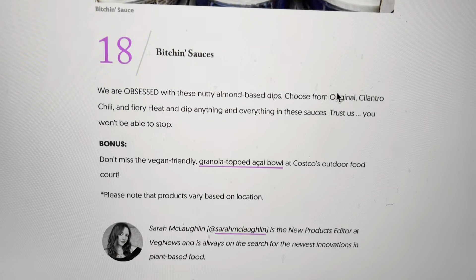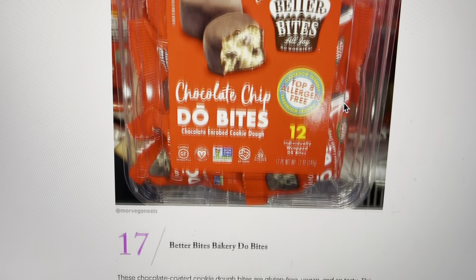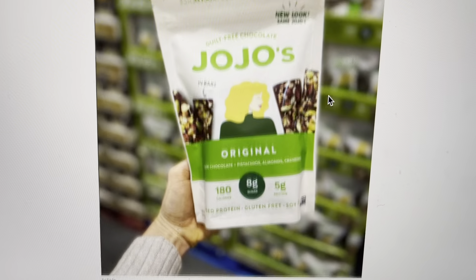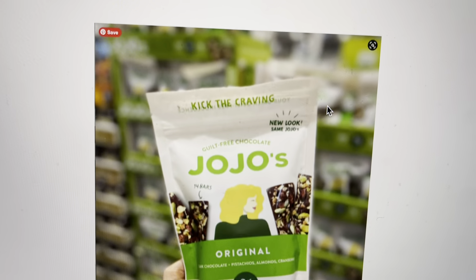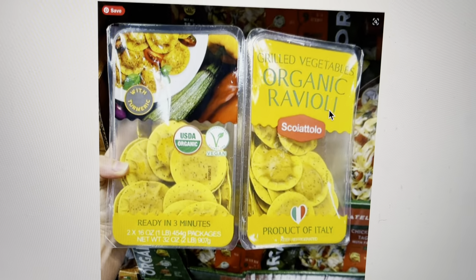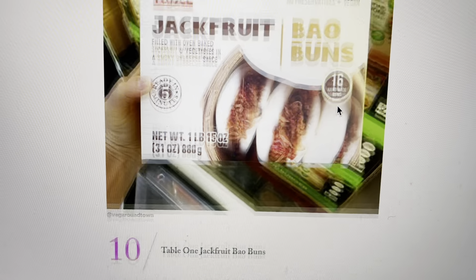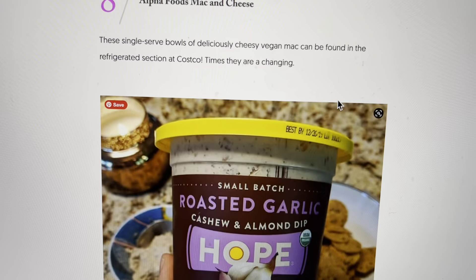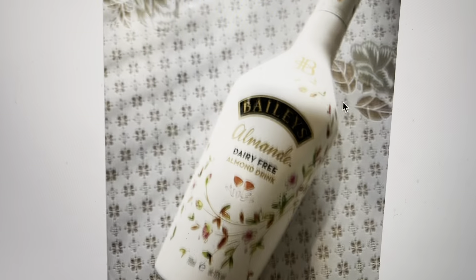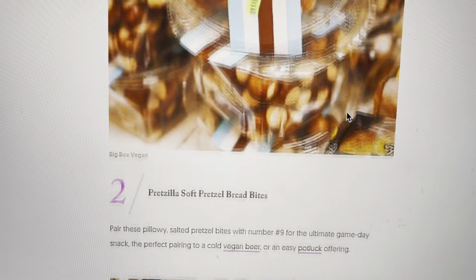All right, number 18 — and that is the last one: Bitchin' Saucers. So you guys let me know: which ones of these have you tried? Which ones would you like to try? If any of them aren't that good, let us know — be honest, it saves people time. Of course, everyone has different taste buds, so you could always try it anyway. But if there's a specific one you think is really, really good, let us know. Thank you all for being here. If you like this kind of video, like and subscribe and press the notification bell so you get notified every time a new video is up. Thank you so much — see you all in the next video. Bye for now.